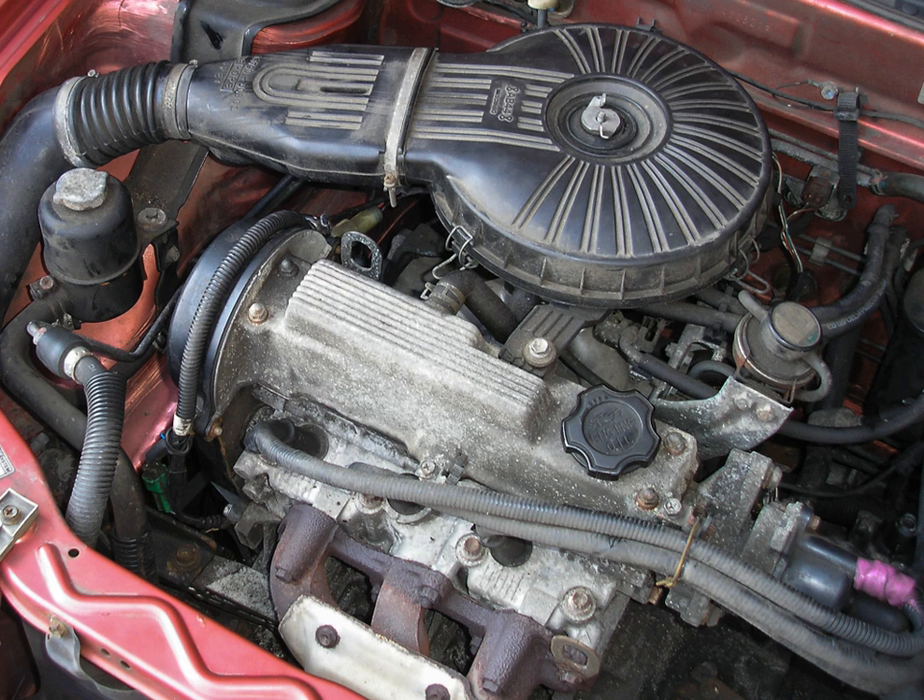The G15A is a 1.5 L 16-valve SOHC engine producing approximately 100 kW (136 PS, 134 hp). It has a 75 mm bore in conjunction with an 84.5 mm stroke. Applications include the Suzuki EPV, Suzuki Carry Futura, Suzuki Cultus Sedan, Suzuki Cultus Crescent, Suzuki Escudo, Suzuki Swift, and Suzuki Vitara.